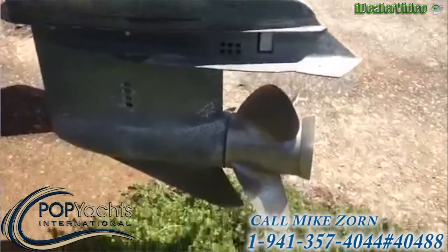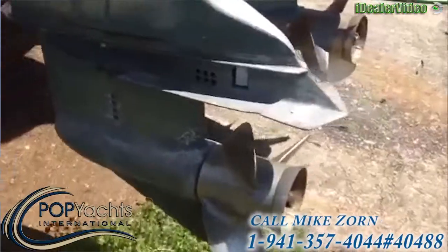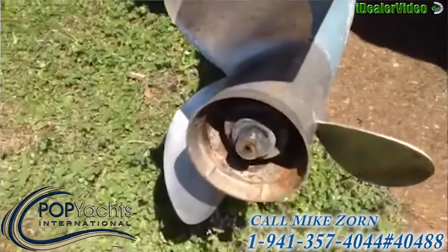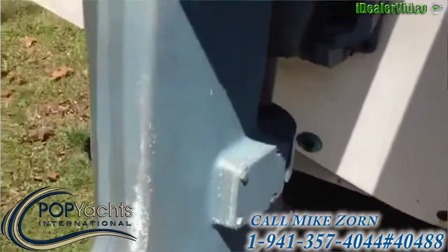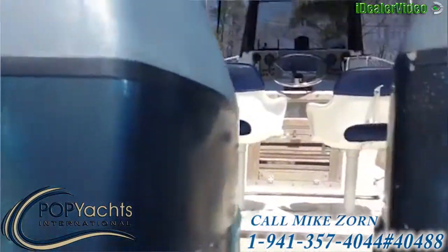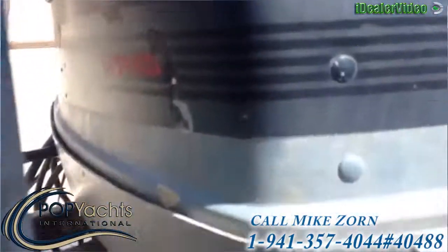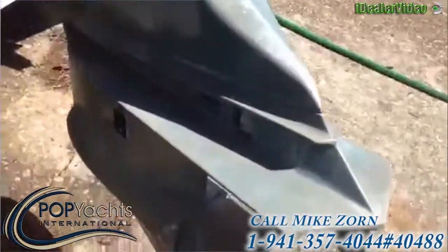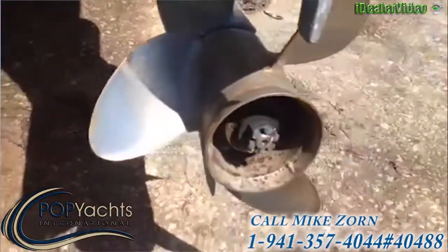There's your Evinrude — that's your port side Evinrude, with a stainless prop. Here is our starboard side. It appears to be in good shape as well, also with a stainless prop.